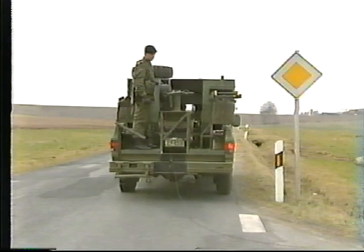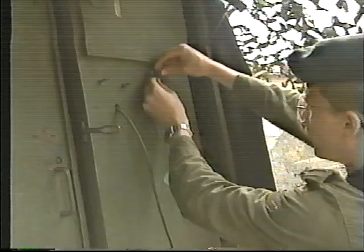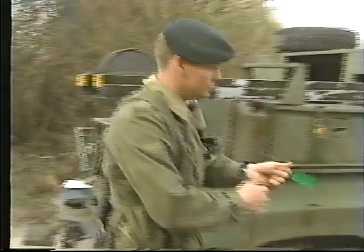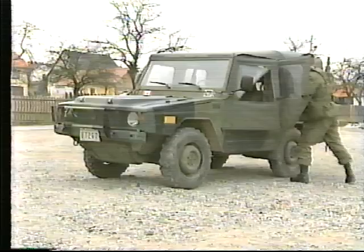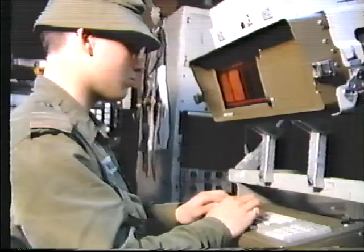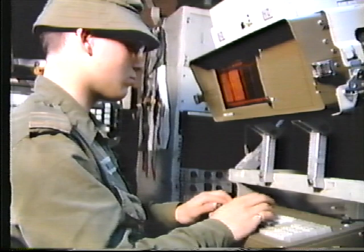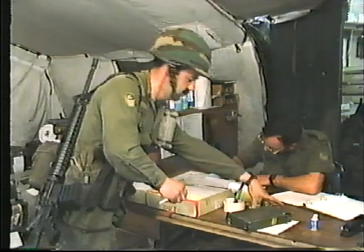A line section which lays and maintains the required line communications down to regiment, battalion, and independent squadron level. They are also responsible for local lines within the headquarters, remotes to the radio park, and tails from radio relay terminals. A dispatch rider section, which operates the signal dispatch service for the Brigade, along with special and air dispatch services. Operators to handle data inputs for the automated combat information system, and a distributing authority, which looks after the Troop's crypto account.